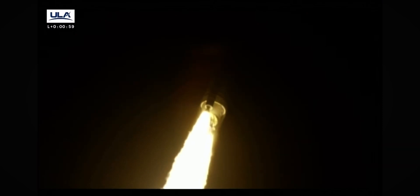Coming up on 60 seconds into the flight. Everything looking good. Two good engines, two good SRBs. Body rates look good, nice and smooth. And we've hit our first throttle point on the BE-4s. Everything looking good.